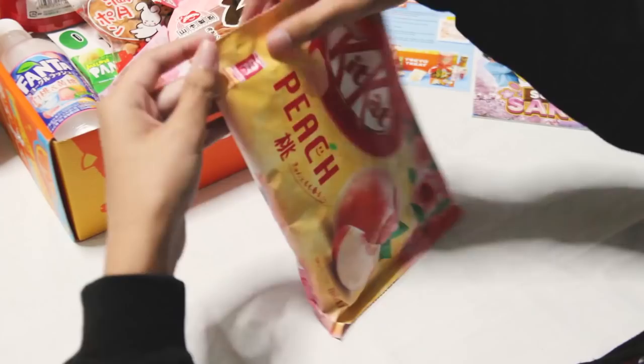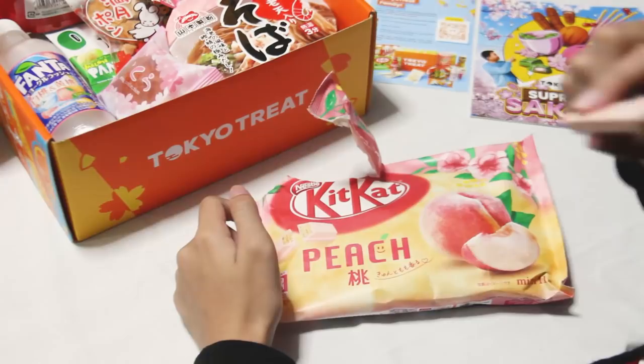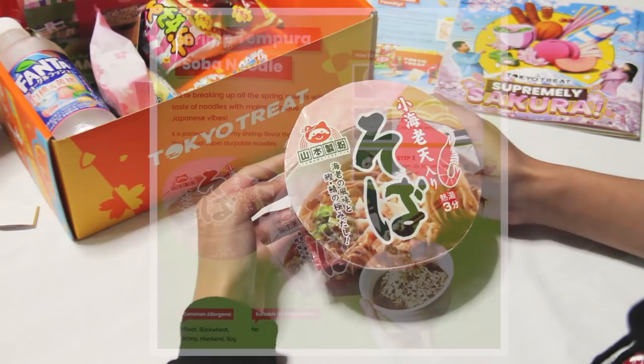For this next one, let's also try some snacks from TokyoTreat. I immediately wanted to try the peach-flavored KitKats, because where I live, KitKat is a very famous chocolate brand and a lot of people here want to get a taste of it. The peaches blended well with the chocolate flavor, and I particularly liked it because it wasn't too sweet. This was definitely my favorite snack from the TokyoTreat box.